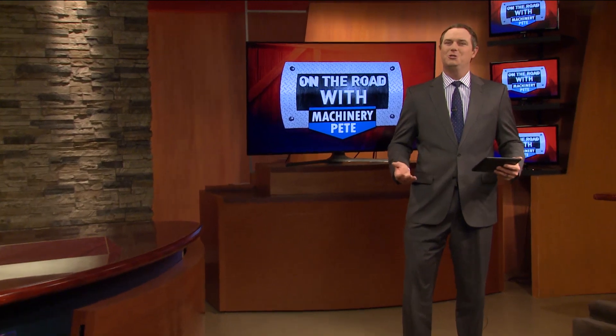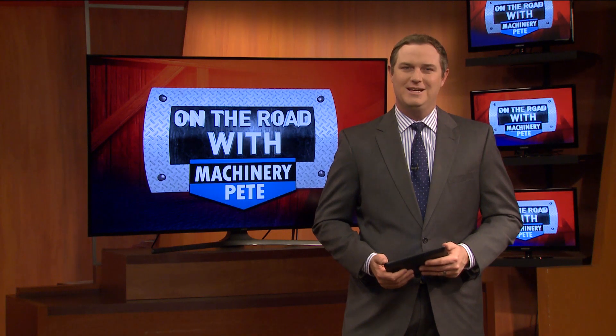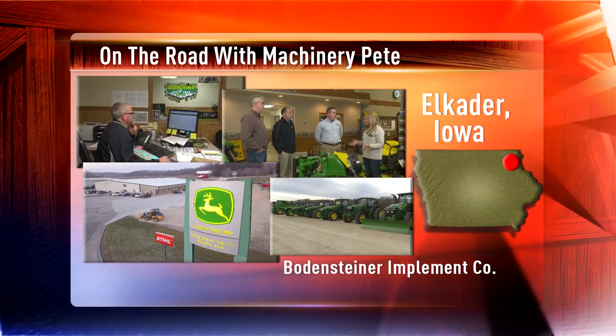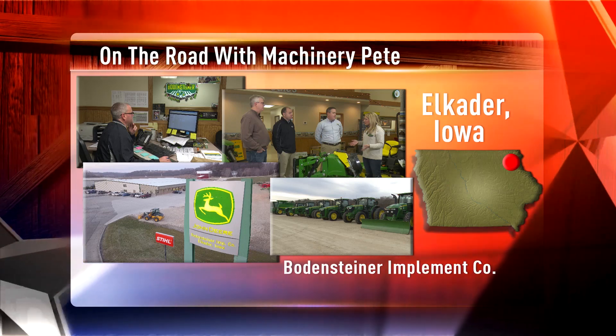As another year closes, ag equipment dealers are no strangers to a last-minute push to buy equipment. However, the uptick in demand for 2017 may be for a different reason. This week, Tyne Morgan is on the road with Machinery Pete in Elkader, Iowa, visiting Bodensteiner Implement Company and reflecting on another year.